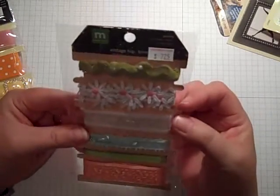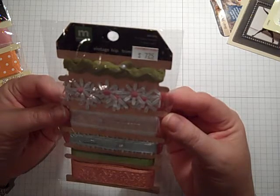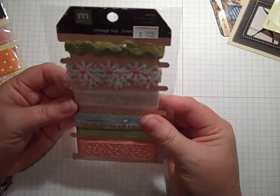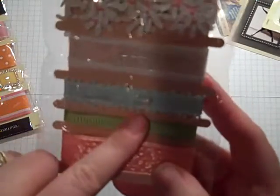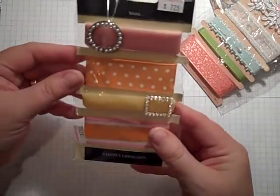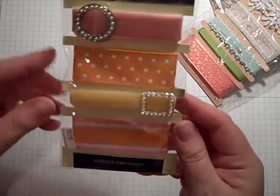More ribbon. She had beautiful ribbon on sale. Again, this is from Making Memories — this is the Vintage Pip Trimmings. Retailed for $7.25. I got it for about $3.70. It's got some beautiful daisies — look at all the cute little daisies on here. That's what really got my eye. Plus there are little pearl-headed pins. Loved it. And I got another pack of these from Making Memories with pretty trims that had belt buckles and pearl and rhinestones. Love them.